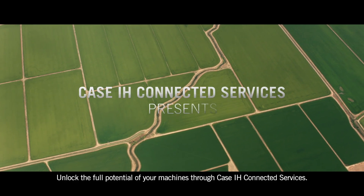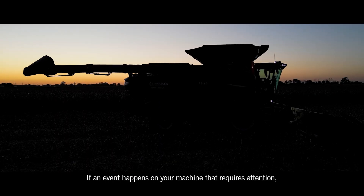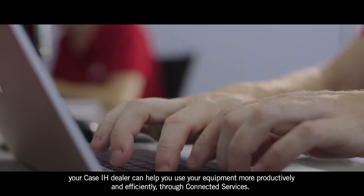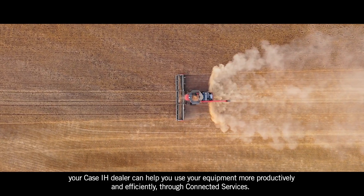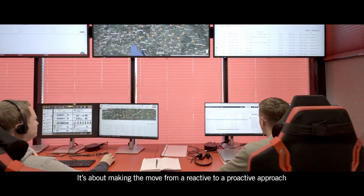Unlock the full potential of your machines through Case IH Connected Services. If an event happens on your machine that requires attention, your Case IH dealer can help you use your equipment more productively and efficiently. It's about making the move from a reactive to a proactive approach.